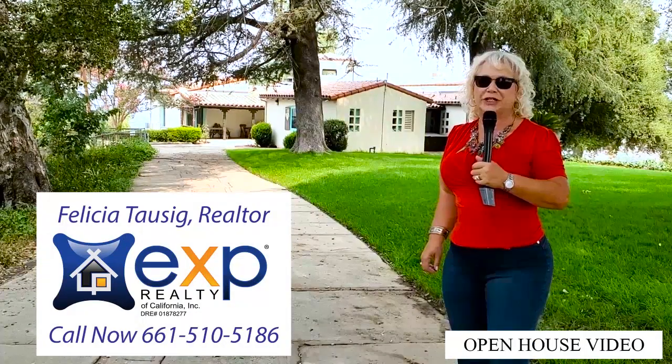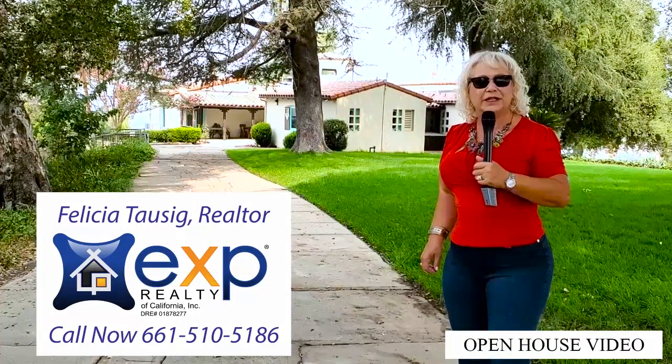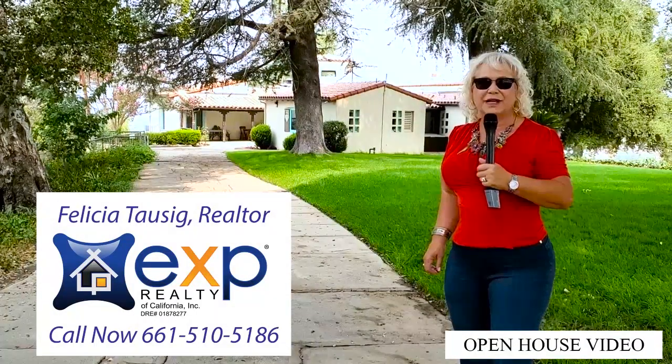For more information on this property or to schedule a private showing, please contact me. And where am I?